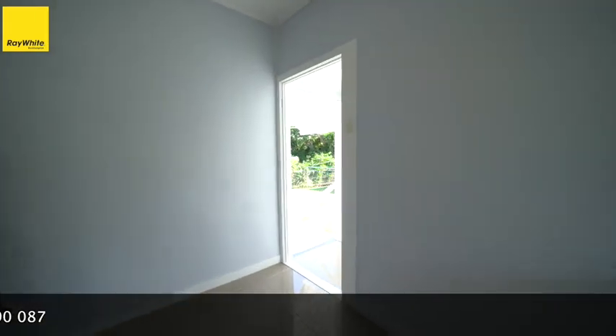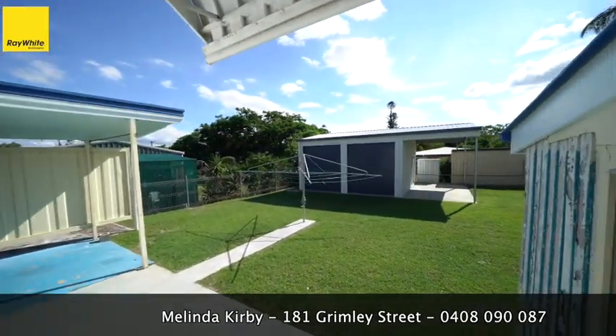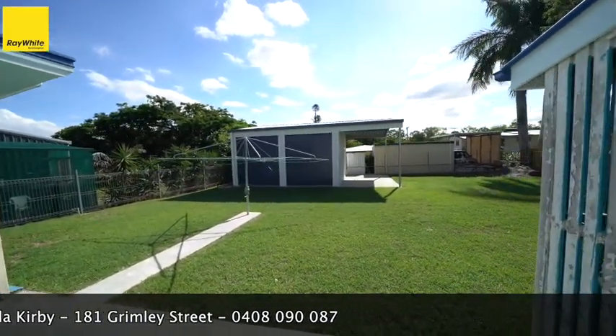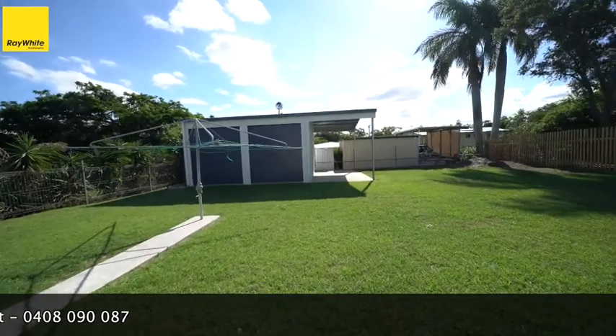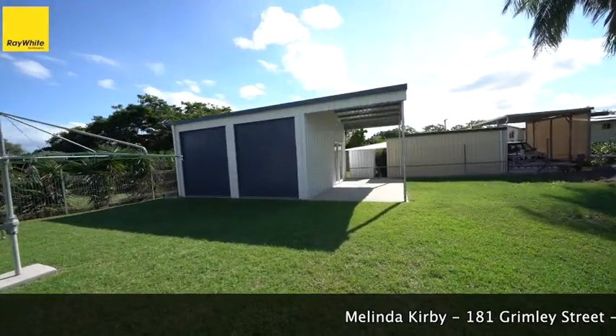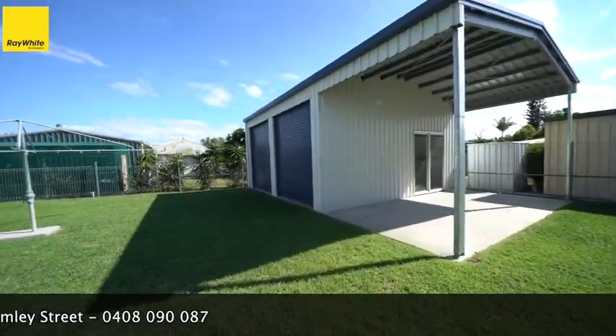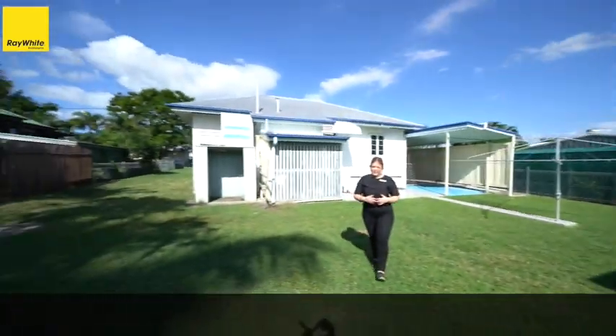What's awesome about this property is it actually has a six by nine meter shed with the awning on the side, plus you still have the carport on the side as well. There's plenty of side access if you want to drive a car up the back.